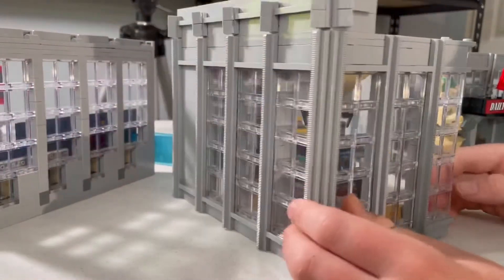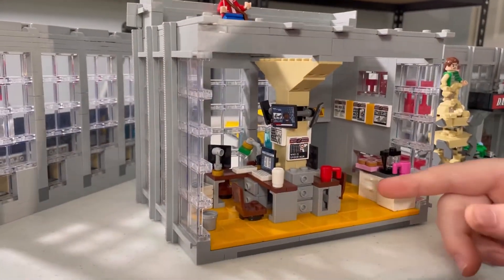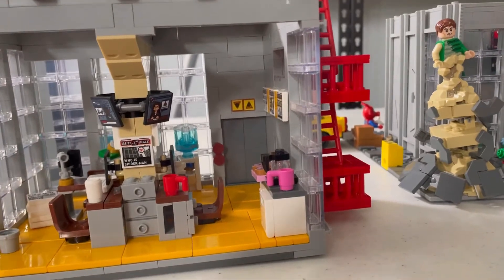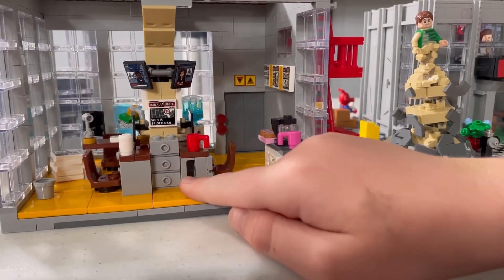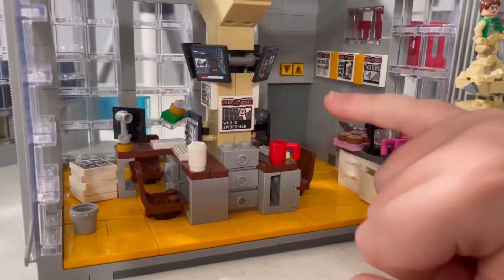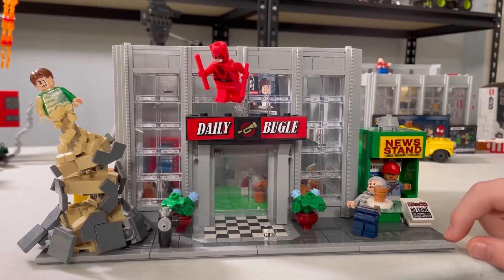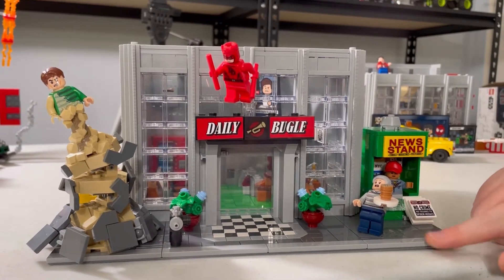Here you have more windows. Now we're going to take a look at the office area. The office area has a water jug and a coffee maker right here, a file cabinet, and a bunch of desks with a TV playing the news. And you have a lot of newspapers too. We're first going to take a look at the outside of the story of the Daily Bugle.